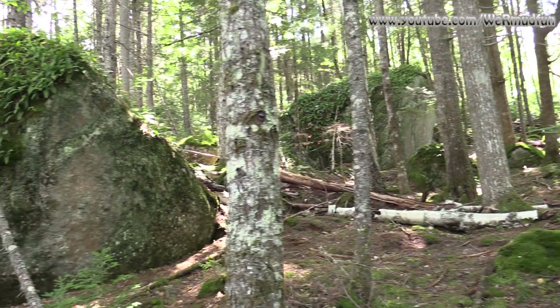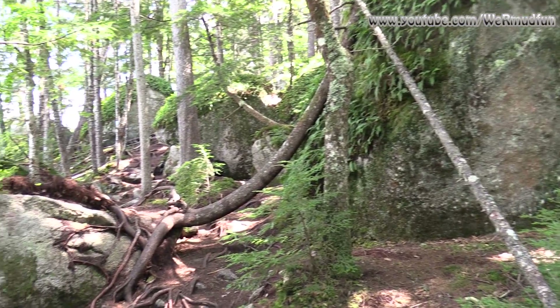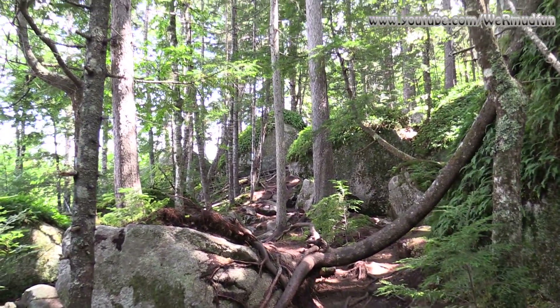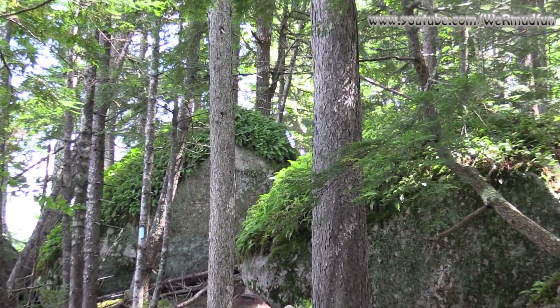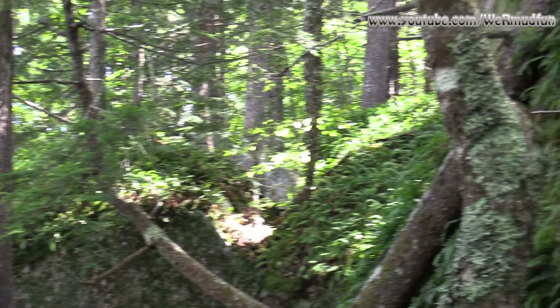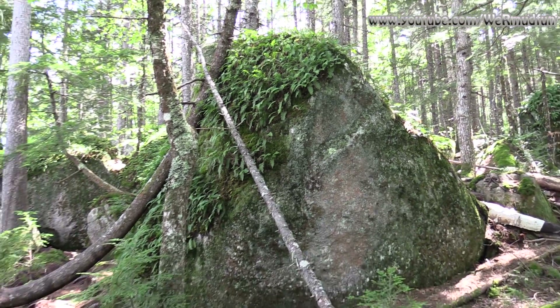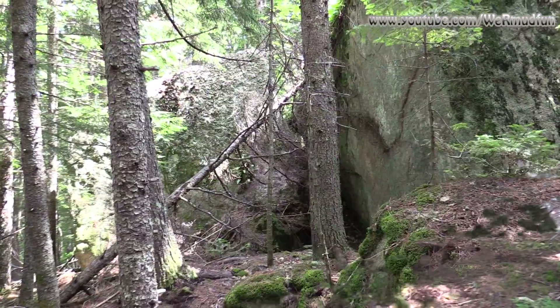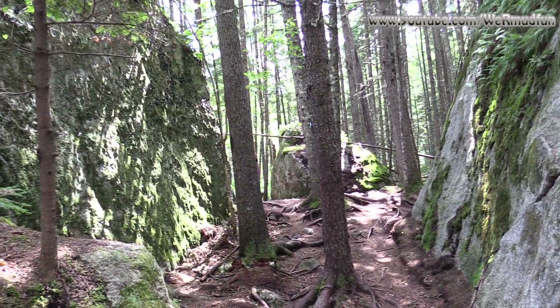Look at all these granite boulders left over from the last ice age — every single one of them looks like it's wearing a toupee. Yeah, it's got a hairy top. Very, very wild. Some more glacial evidence of the past ice age.